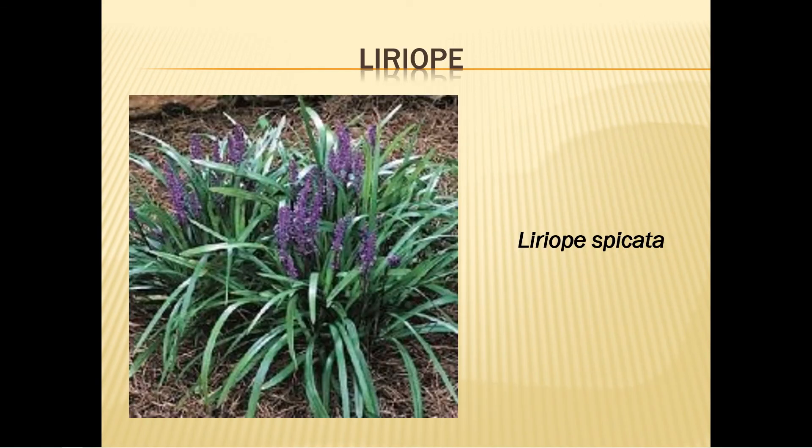Liriope should not be confused with mondo grass or monkey grass, as they are different plants. It blooms in mid-summer with purple flowers resembling grape hyacinths and grows to 18 inches tall. Depending on your situation, select green liriope for sun or white variegated liriope for shade, though both grow well in both conditions and in any soil. Space the plants 15 inches apart as they spread rapidly by stolons, which are above-ground runners, and by terminal tubers, which are below-ground runners. Fertilize at planting, mulch well, water well after first planting, then limit irrigation unless it shows signs of stress.